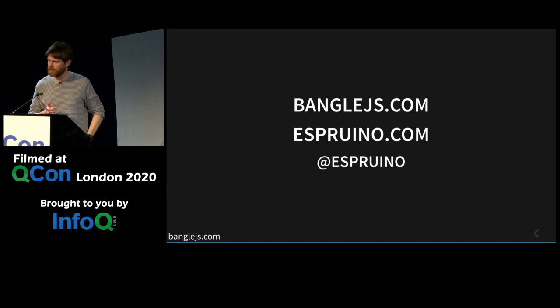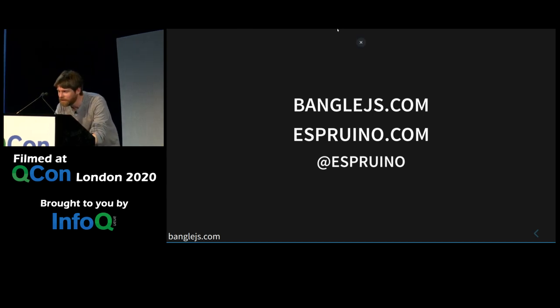That's the end of the talk. Let's do a demo — let's see if this works then. I'm just going to try and un-mirror the screen so I'm not having to give myself a massive crick in the neck.